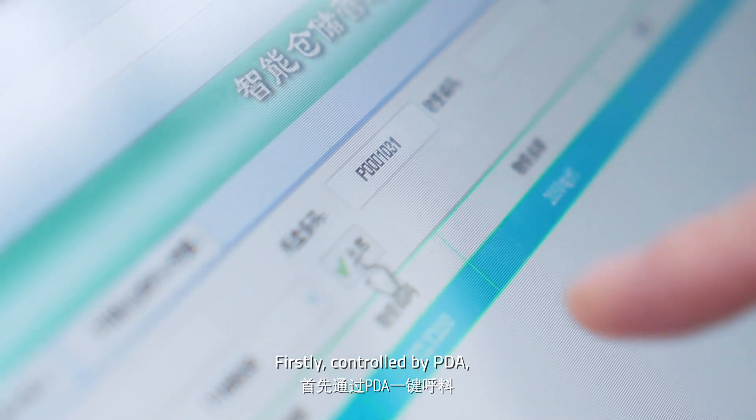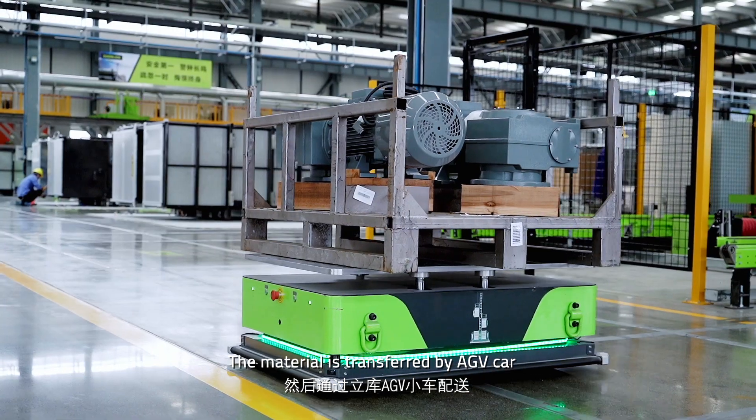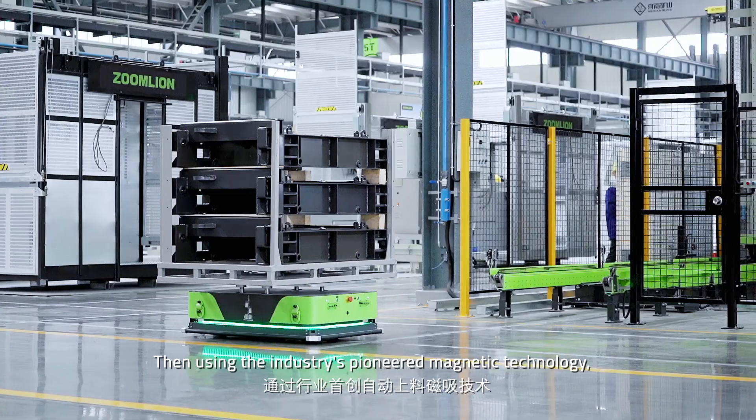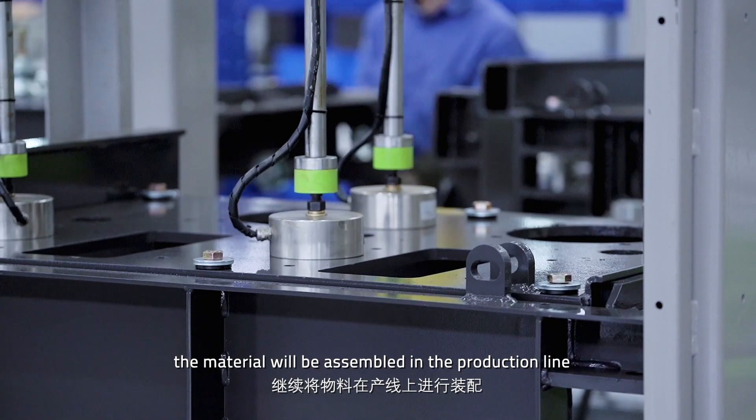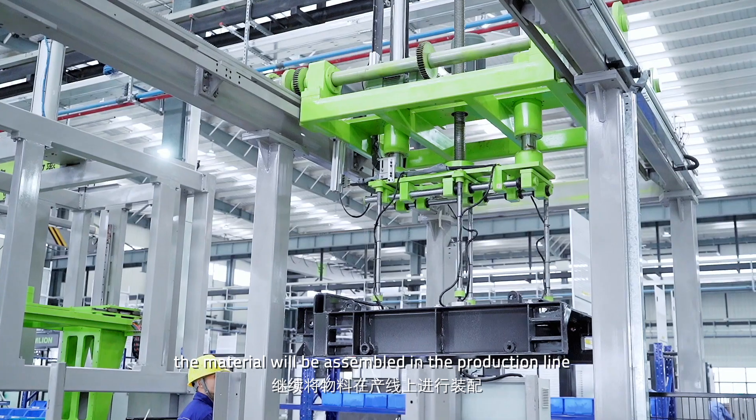Firstly, controlled by PDA, the motor is transferred by HV car. Then, using the industry's pioneered magnetic technology, the driving frame will be assembled in the production line.